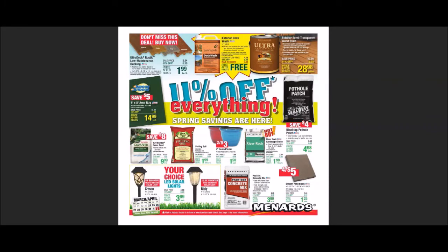Menards put out a new ad — it is 11% off everything. Spring savings are here. This started on Wednesday, March 23rd, 2022, and it goes until Saturday, April 2nd, 2022. This is week 6 of the 11%. If you don't want to shop at Menards, Home Depot or Lowe's will price match: upload your receipts and get 11% off as gift cards. This one is store credit 11% from Menards.